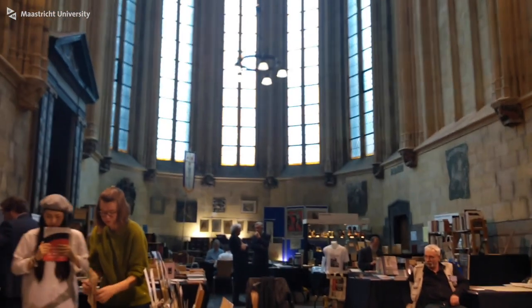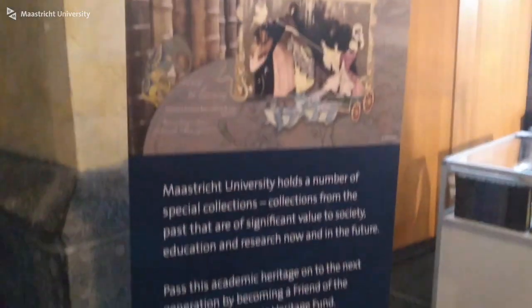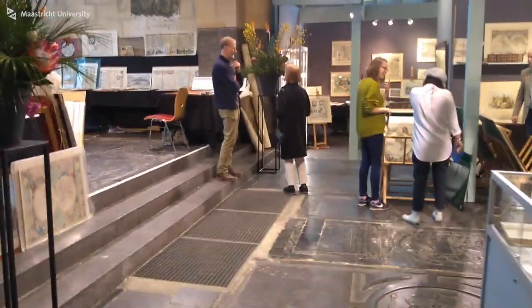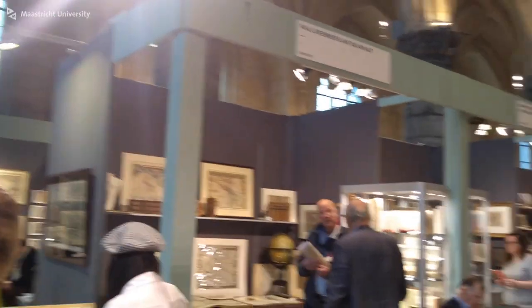I'm actually at the St. Janskerk right now — the church with the red tower at the Vrijthof. I'm here because there's an antiquarian book and prints fair. It's super interesting. Also, our MARBLE supervisors Anne-Michael Klein and Lise Wesseling made an exhibition about past 'On Expedition' student projects. They divided it into America, Africa, and Asia, and present some of the books which former Bachelor students wrote about. I'll put the link in the description so you can see more.